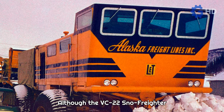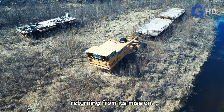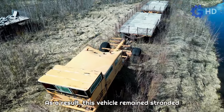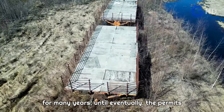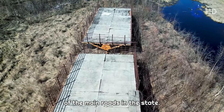Although the VC-22 Snow Freighter successfully completed its first transport, it suffered an accident upon returning from its mission. This caused a fire that rendered the unit inoperable by damaging its electrical lines. As a result, this vehicle remained stranded for many years until eventually the permits were obtained to transport it back to Alaska, where it still remains alongside one of the main roads in the state.